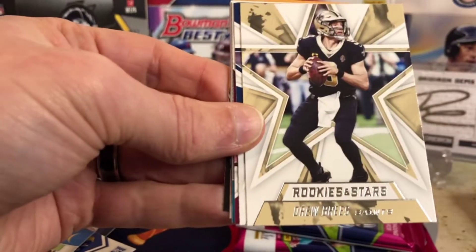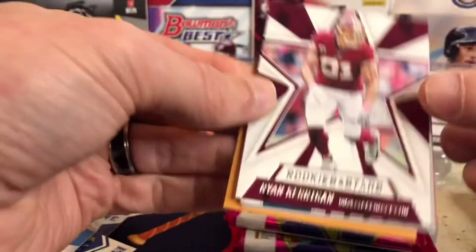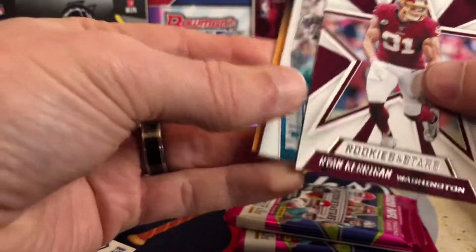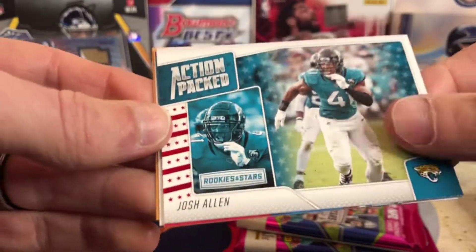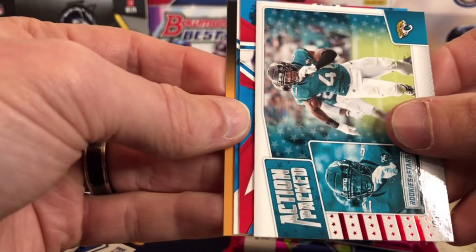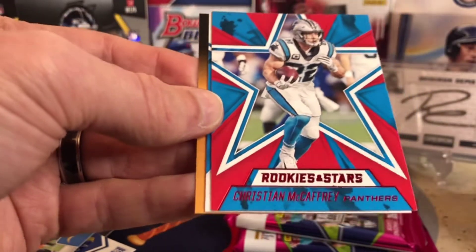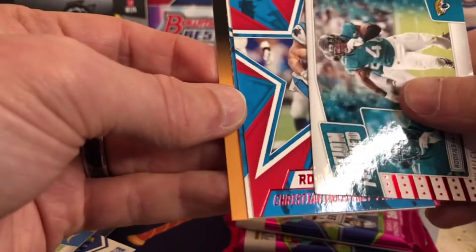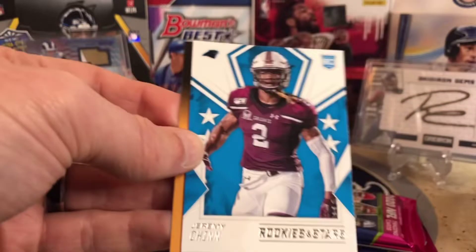You're getting that memorabilia card, there's a chance at autos. AJ Brown, Brian Kerrigan. We've got an Action Packed of Josh Allen — and that is not the quarterback from the Buffalo Bills. And we got Christian McCaffrey — nice. I think that's one of the reds. And then we've got Jeremy Chinn as our rookie.